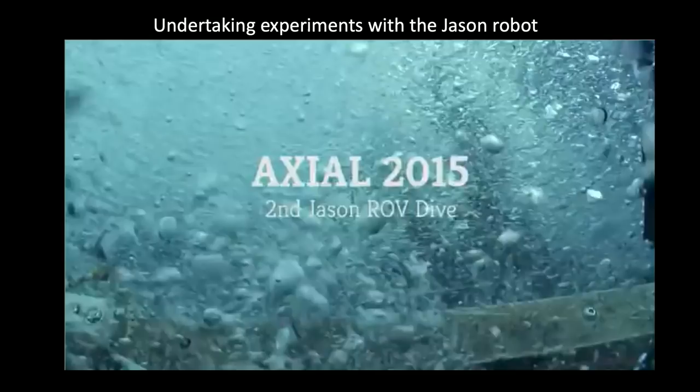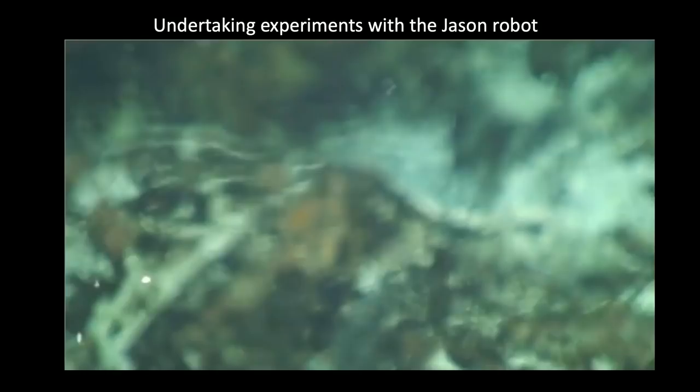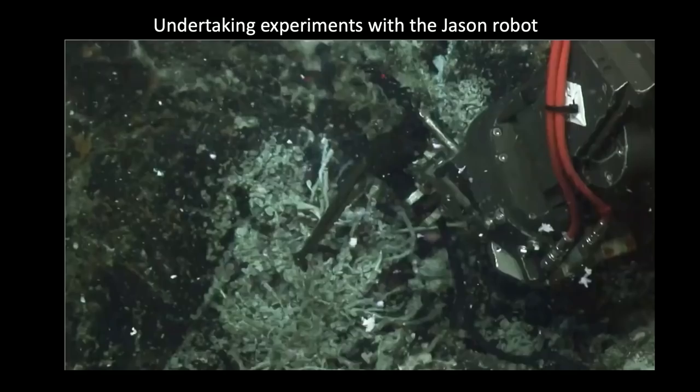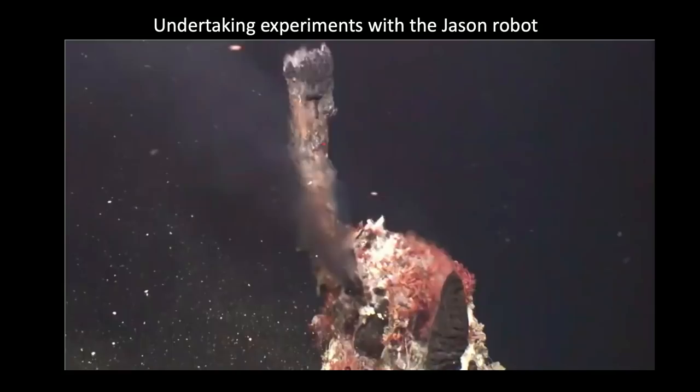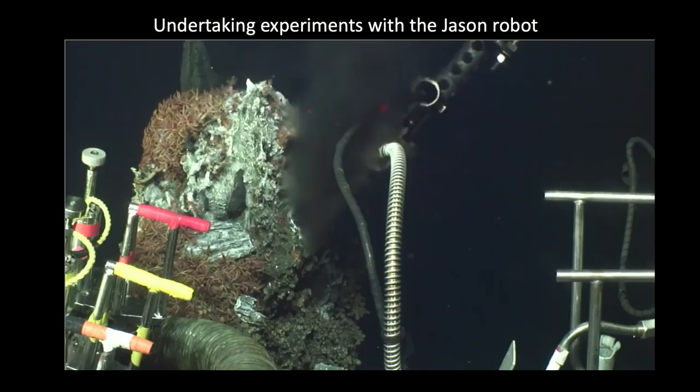This robotic technology has also enabled us to do experimentation. Here you can see the arm of the Jason robot holding a thermometer being placed directly into the plume of hydrothermal vent water — we can take very accurate temperature measurements of these vents, which simply wouldn't be possible without this technology.